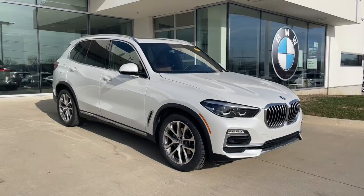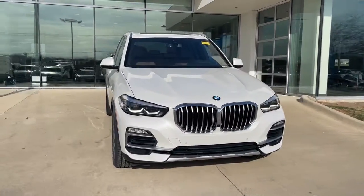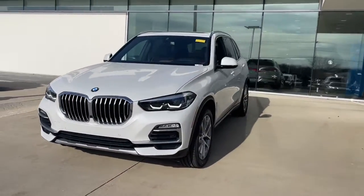Go home happy with the 2019 BMW X5. With less than 30,000 miles on the odometer, this vehicle provides excellent value.